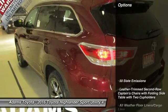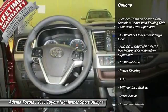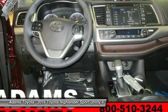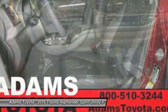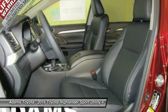Here are some of this vehicle's great options: traction control, keyless entry, navigation system, power liftgate, all-wheel drive, anti-lock braking system, steering wheel audio controls, stability control, backup camera, leather-wrapped steering wheel.